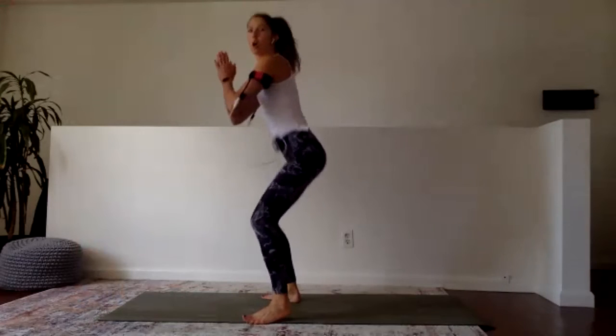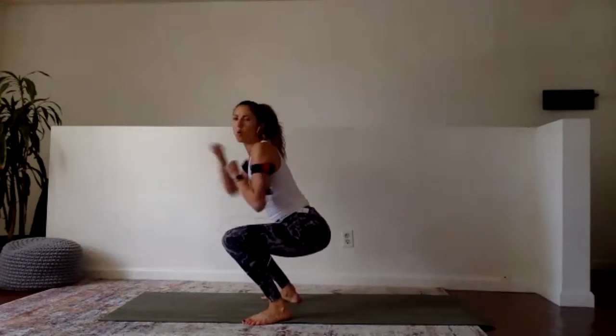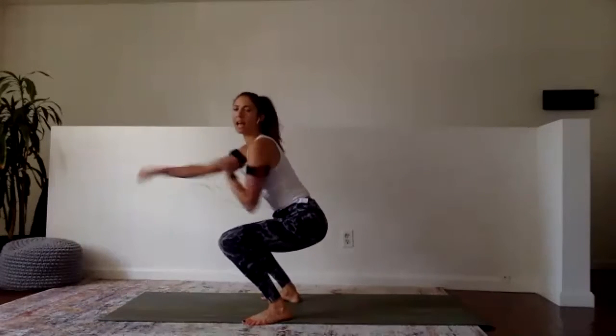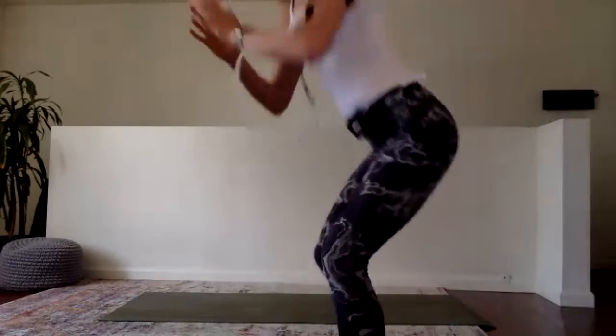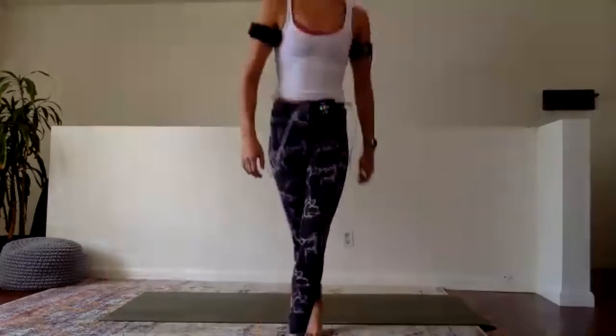Double squat punch! One, two, one, two, three, four. Keep going - down, down, punch it out, down, down, punch it out. Heels should be on the floor the entire time, shift your butt back, keep your weight back. Last 10 - let me see those arms. Six - go Bonnie, go George - five, four, three, two, and one. Come on up.